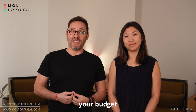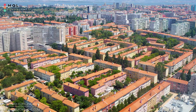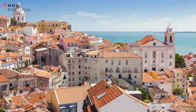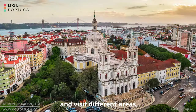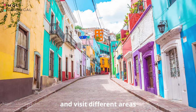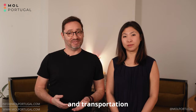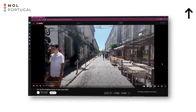Before you start your apartment search, you need to define your budget and preferred location. Lisbon has many different neighborhoods, each with its own charm and vibe, but very different. So it's important to research, and if you can visit different areas to find the one that suits you better, that would be ideal. Make sure to also factor in additional costs like utilities, internet, and transportation. Watch our video for our top pick neighborhoods of Lisbon.